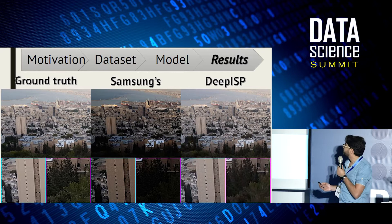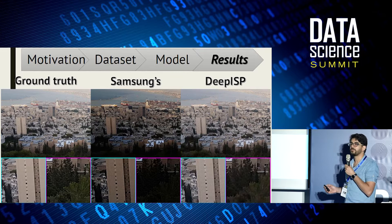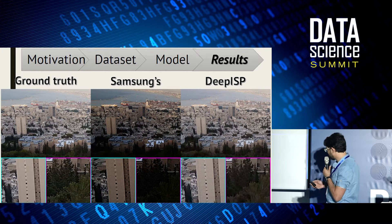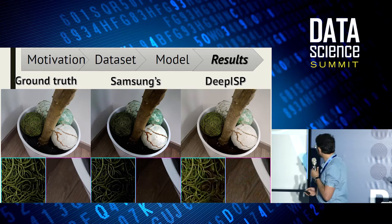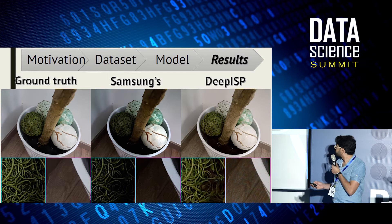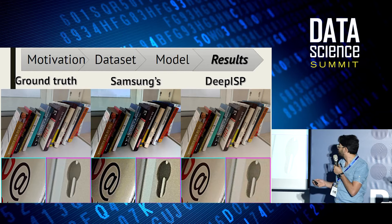Here are examples of our results. In the middle you can see the manufacturer's results, and on the right our results for the same input raw image. Looking at snippets from the image, there are much more details in our output. In another example, our method reconstructs much more detail, and Samsung's images appear very noisy compared to ours.